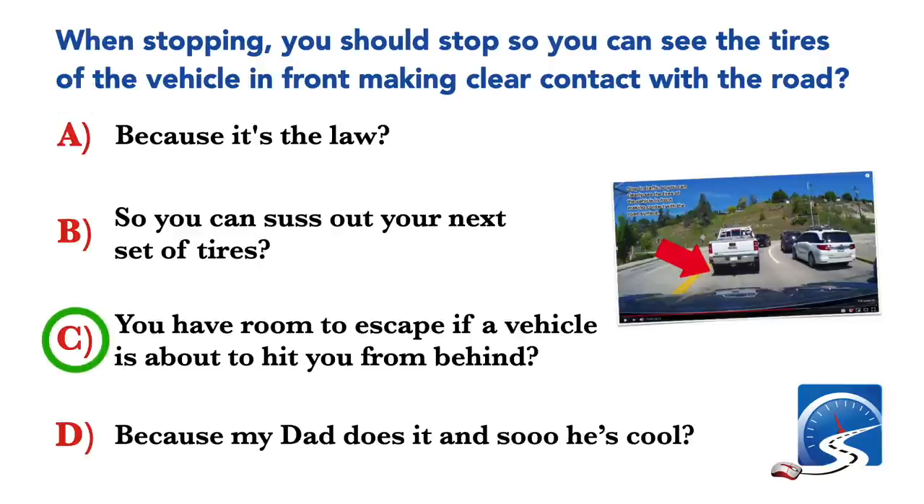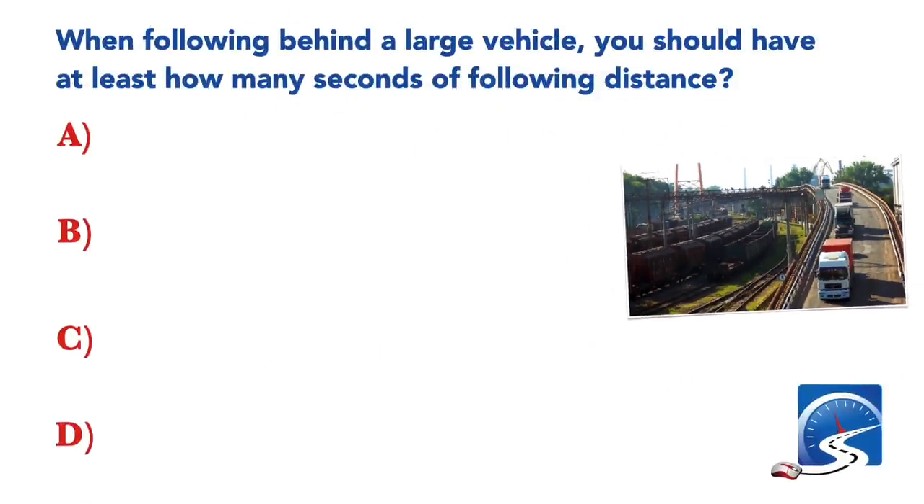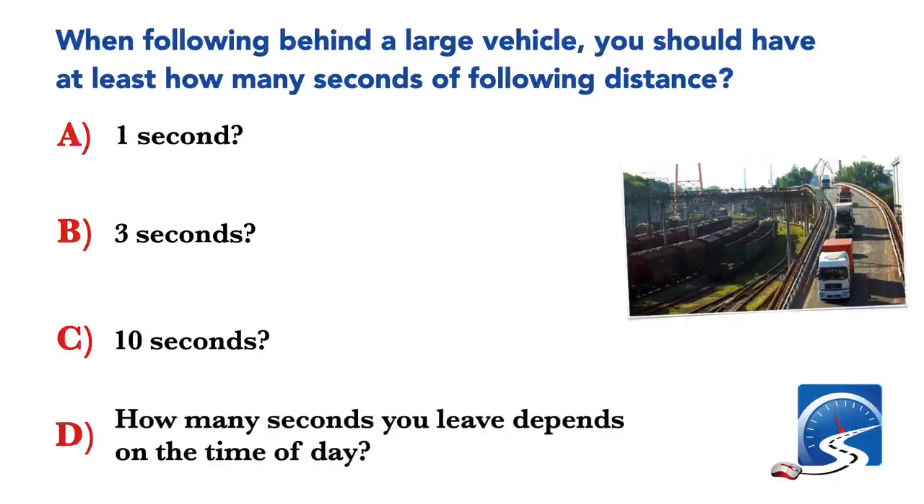Correct answer: you have room to escape if a vehicle is about to hit you from behind. When following behind a large vehicle, you should have at least how many seconds of following distance? One second; three seconds; ten seconds; or how many seconds depends on the time of day. Correct answer: three seconds under ideal conditions.